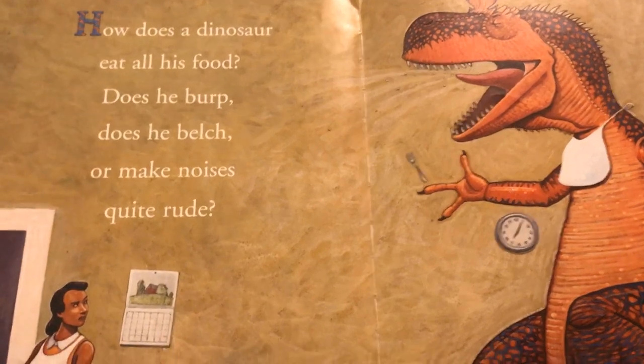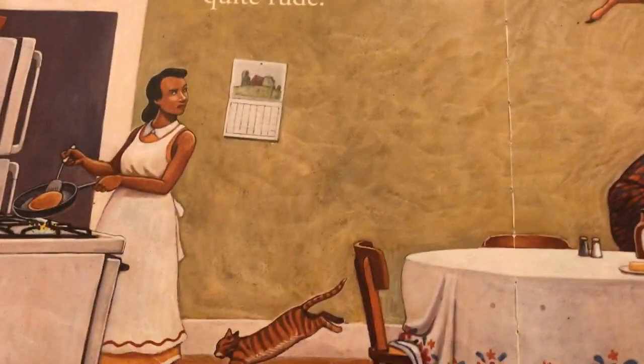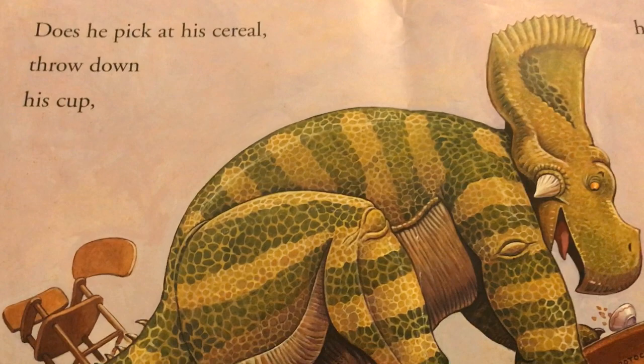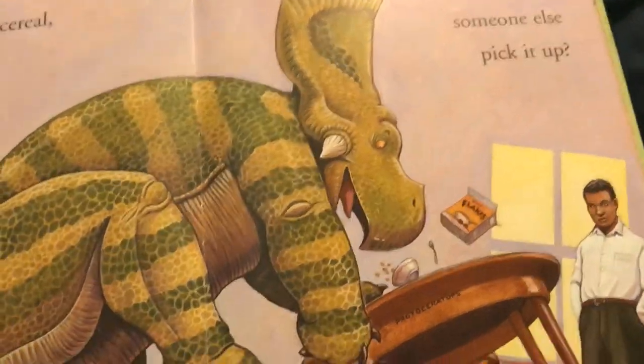How does a dinosaur eat all his food? Does he burp, does he belch, or make noises quite rude? Does he pick at his cereal? Throw down his cup? Hoping to make someone else pick it up?